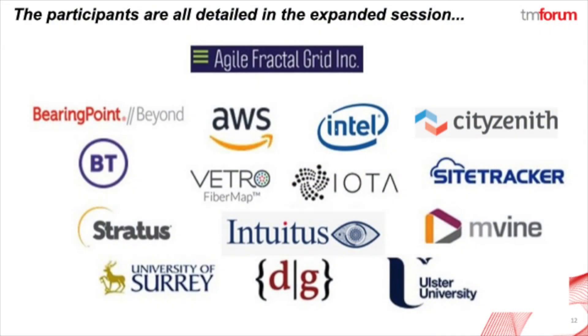So there we have it. All of these participants play a role in bringing you the smart grid through the Agile Fractal Grid. Please visit the supplemental materials to see the details on how all of these folks bring all the pieces together. Thank you.